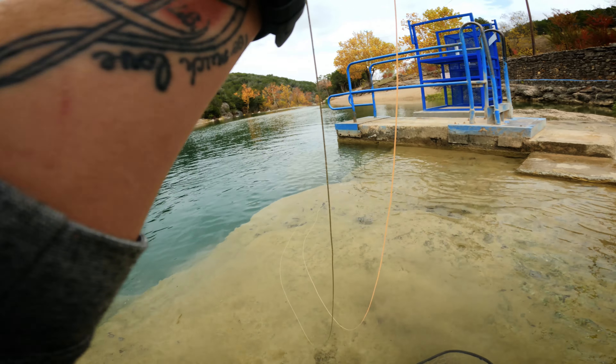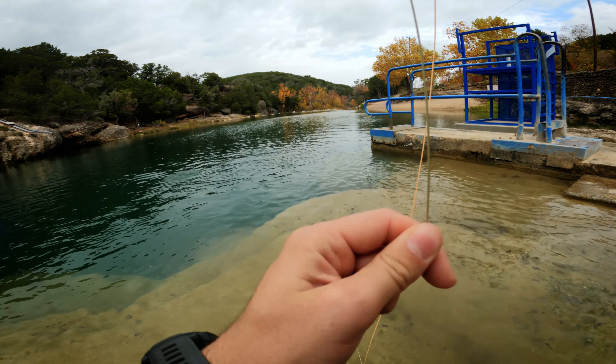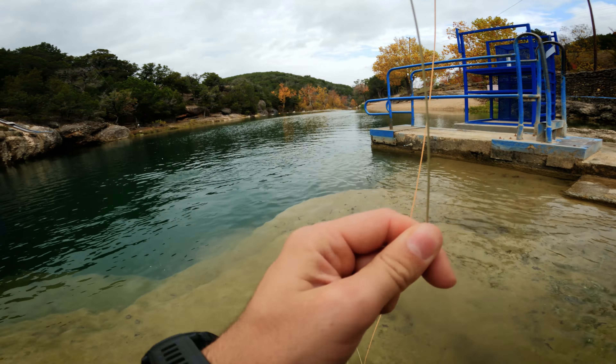Wow, that's a pretty fish on the orange egg. Don't go under that rock. Nice, let's go.